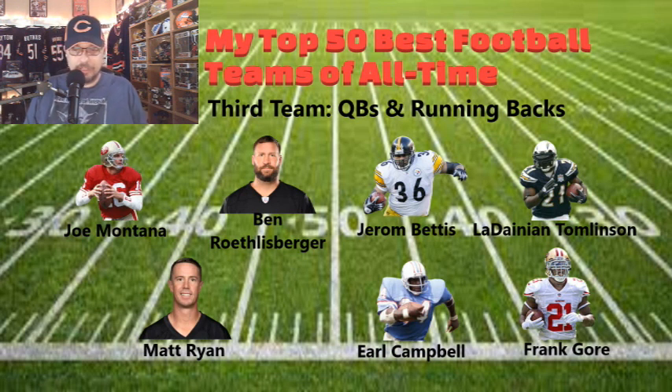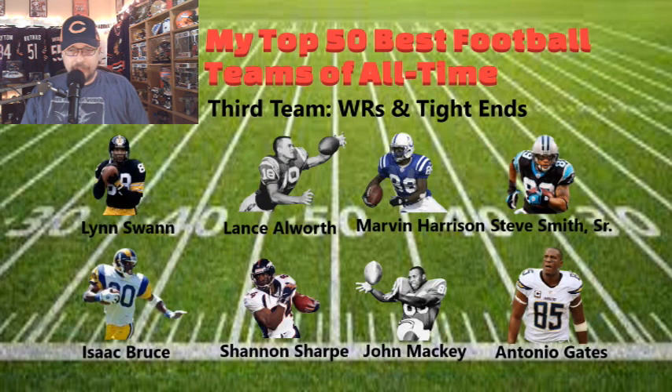The backfield: Jerome 'The Bus' Bettis, LaDainian Tomlinson, Earl Campbell, and Frank Gore. Tomlinson was one of the speedy backs. Campbell was a bruiser — unfortunately injuries kind of cut his seasons short. The receiving corps is very potent: Lynn Swann, Lance Alworth, Marvin Harrison — Peyton Manning's favorite receiver — Steve Smith Sr., Isaac Bruce, Shannon Sharpe, John Mackey, and Antonio Gates. Antonio Gates was a favorite receiver for Philip Rivers for a long time. There are a lot of key guys here who can make excellent catches and be downfield threats.